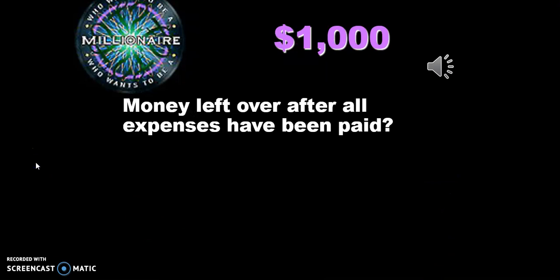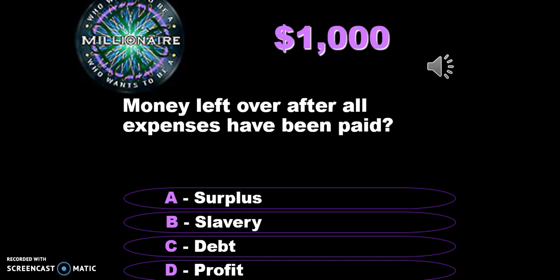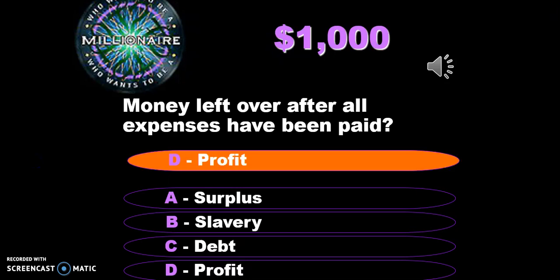Money left over after all expenses have been paid is known as profit. For example, if Marco Polo went from Europe to Asia and brought silk back that he bought for $10, he would need to charge more for it — that extra money is his profit after all expenses are paid off.